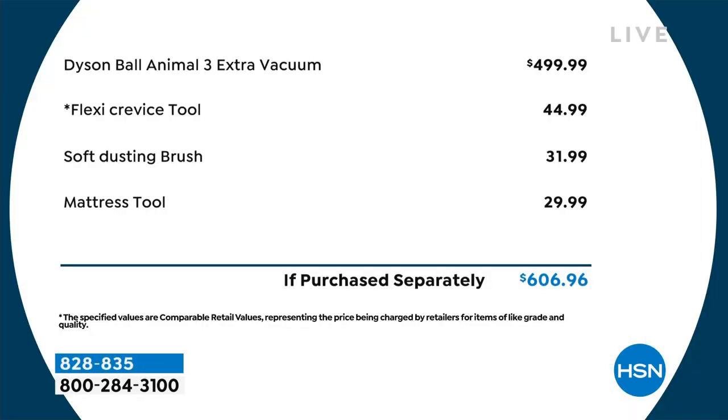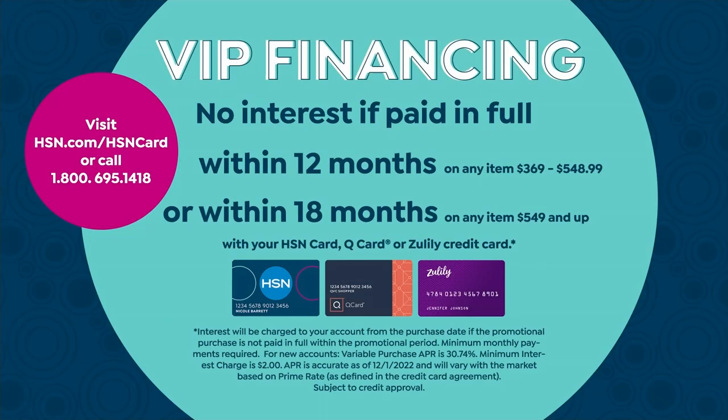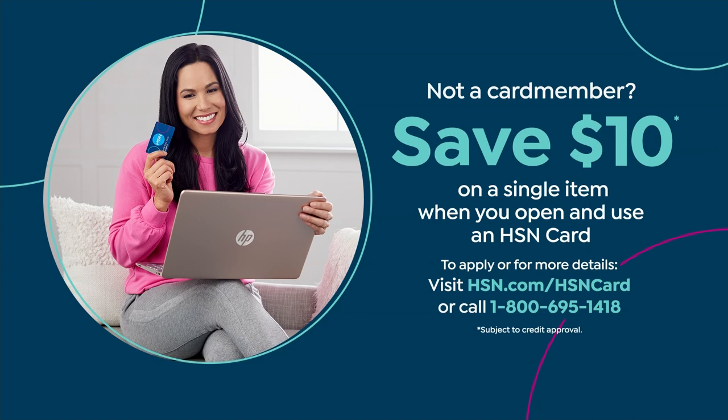With all the tools and extras — the flexi crevice, the mattress tool, the soft dusting — you're at $606.96 in total value. I want to invite anyone with an HSN credit card to shop tonight: you'll get 12 months VIP financing, bringing the price down to $32.49. If you don't have an HSN credit card, you can apply and take 10% off your first single-item purchase.